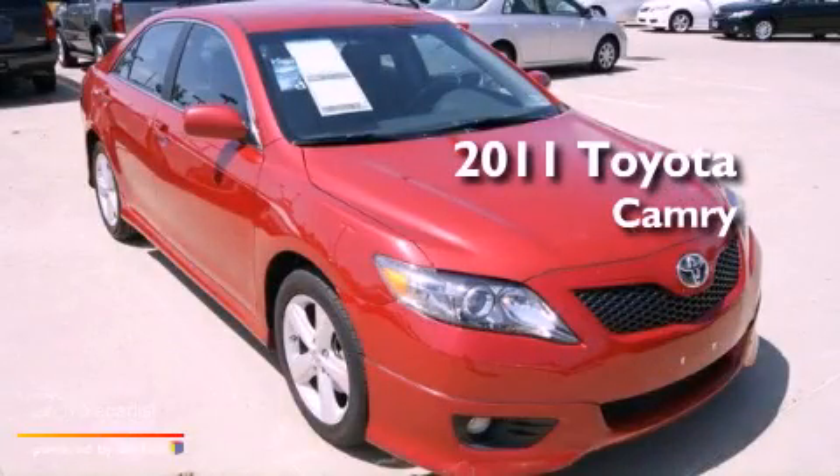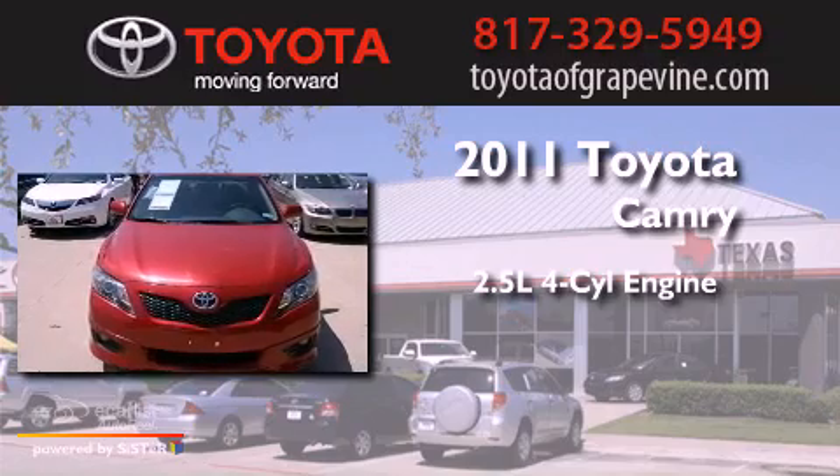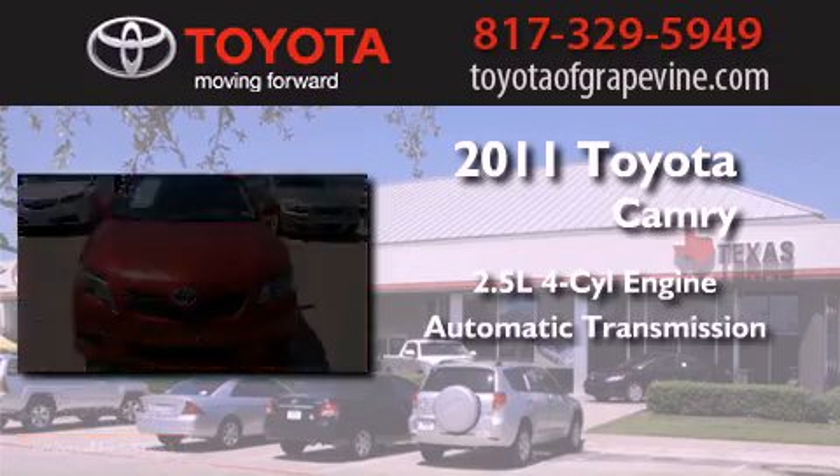This is a 2011 Toyota Camry. It features a 2.5-liter, four-cylinder engine and an automatic transmission.